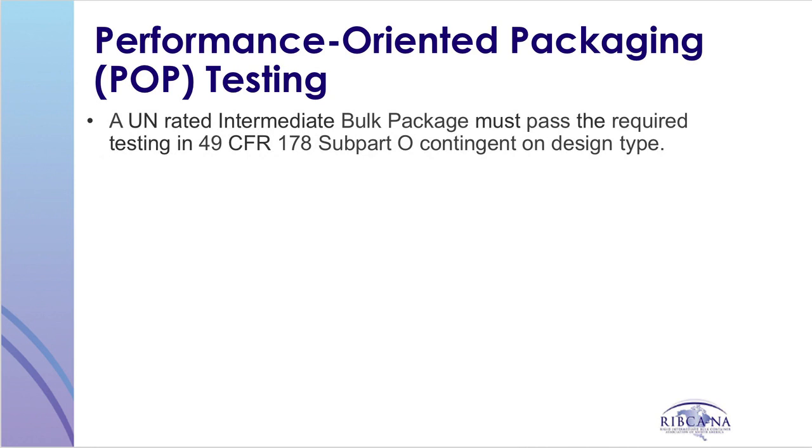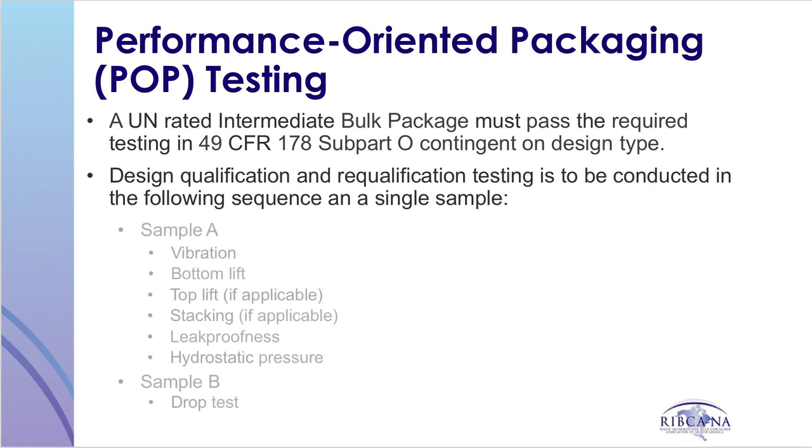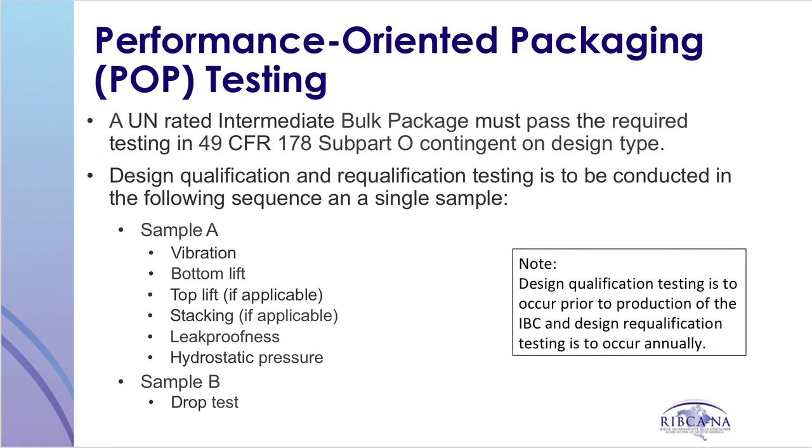Title 49 of the Code of Federal Regulations, 178 Subpart O, sets forth the requirements for the testing of IBCs. Design qualification and re-qualification testing are to be conducted in the following sequence on a single sample: vibration, bottom lift, top lift if designed to be handled in this manner, stacking if designed to be stacked during transportation, leak-proofness test for liquids, hydrostatic pressure test also for liquids, and a drop test. The regulation allows for the drop test to be conducted on the same or a separate sample. Design re-qualification is to occur annually.